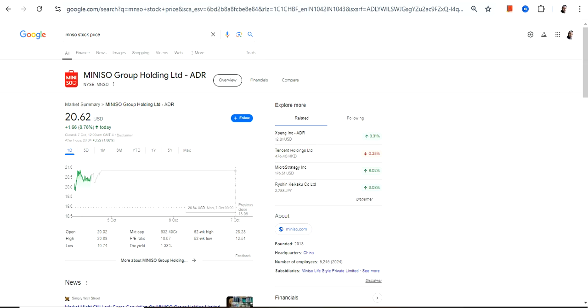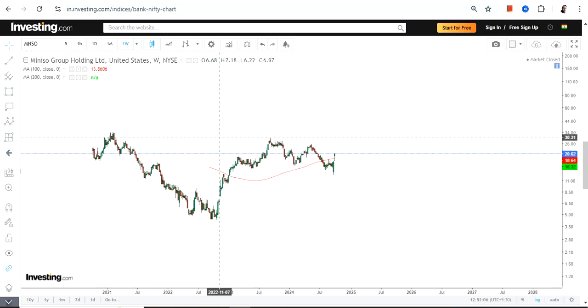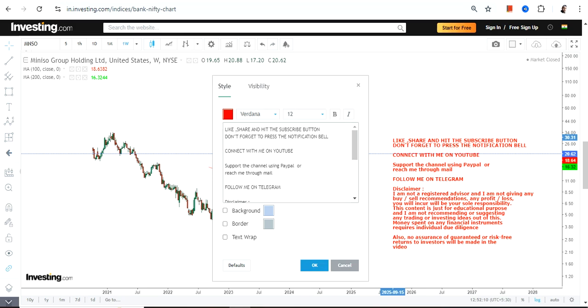Hello friends, welcome to my channel and thanks for watching this video. We're going to discuss Miniso Group Holdings Limited — the ticker symbol is MNSO. This is the price chart we have here. First of all, we have a limited amount of data to talk about.